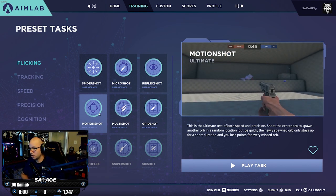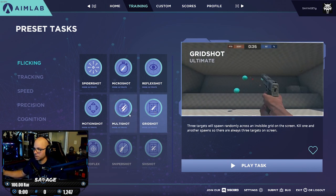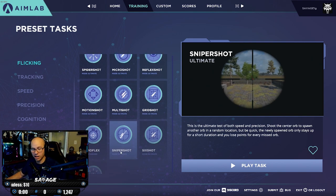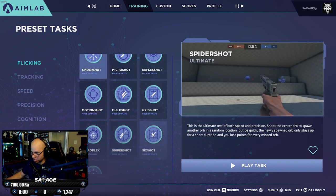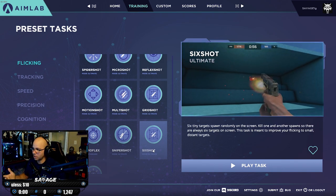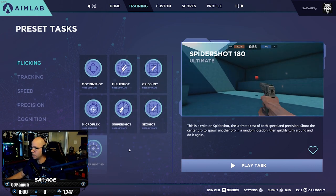Multi Shots is another good one — spheres come onto your screen and you want to blow them up before they disappear. Grid Shot is similar to micro shot except targets don't change size, just shoot them as fast as you can. Micro Flex I honestly don't think I've ever practiced — it seems like a different version of Spider Shot. Sniper Shot I don't recommend, because if you're a sniper you never want to stay ADS'd in a scope, and Spider Shot already covers your accuracy. Six Shot is a very hard task and I definitely recommend it — shooting small, far-away targets with no aim assist is one of the hardest things as a PC gamer.